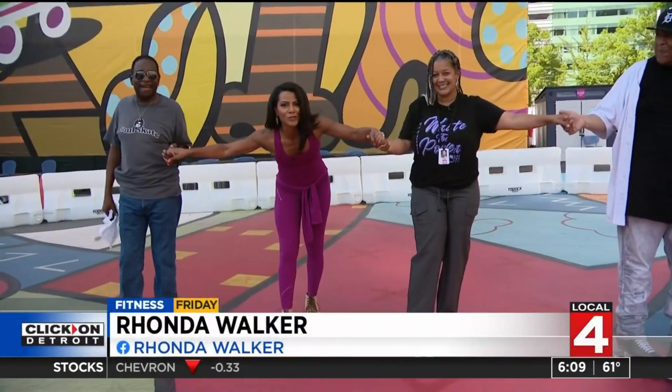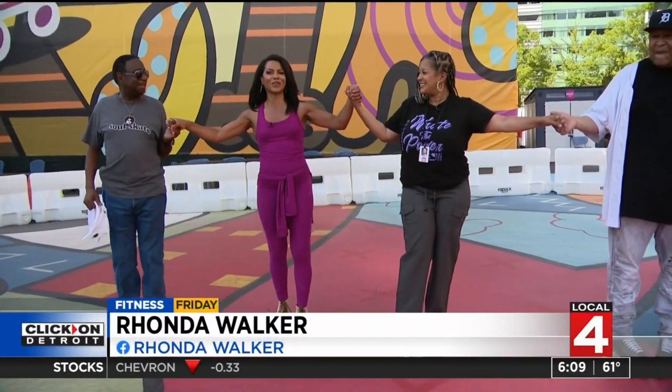It's Fitness Friday. I'm back at the Monroe Street Midway with Roller K Detroit and they're teaching me some steps. So Janine, what are we doing this time?